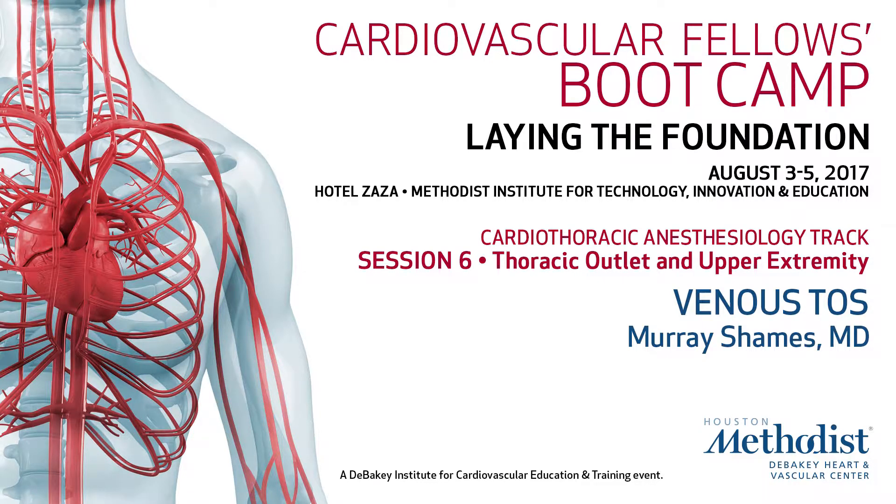Let's talk about Venous TOS and its management. If someone comes in with upper extremity DVT — a young, active person — and you suspect Venous TOS based on the history and clues that Dr. Matos talked about, what's the initial treatment? Lysis.